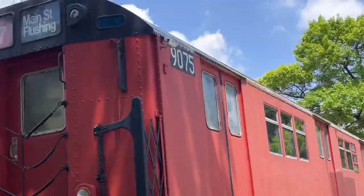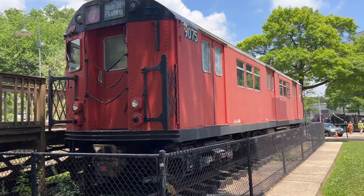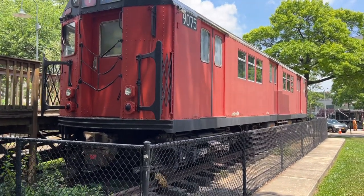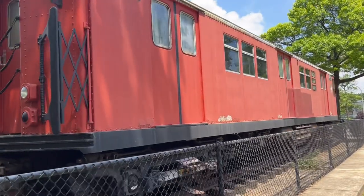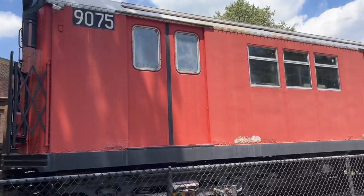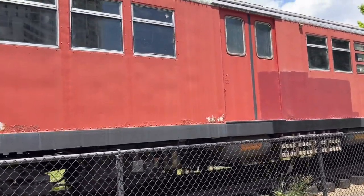The number of it is 9075, and unfortunately this preserved train will no longer be here, because it's being auctioned off for around $6,500. I don't really know too much about it, but you guys can check out the description for more details and information.